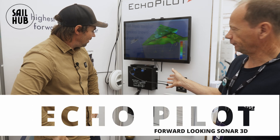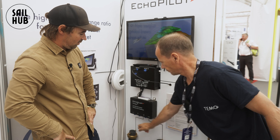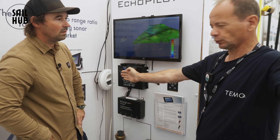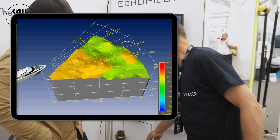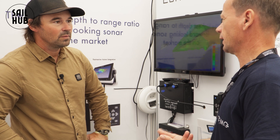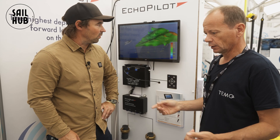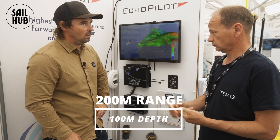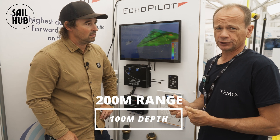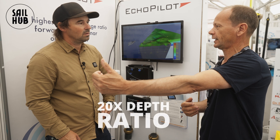This is the Echo Pilot forward-looking sonar 3D. You have two transducers through the hull of your boat and they are basically taking a wide-angle path. The really good thing about the Echo Pilot FLS 3D is it has the highest depth-to-range ratio of any forward-looking sonar on the market. You've got 200 meters ahead, 100 meters deep — a 20 times depth ratio, so whatever depth you're looking at, you get 20 times that ahead of you.